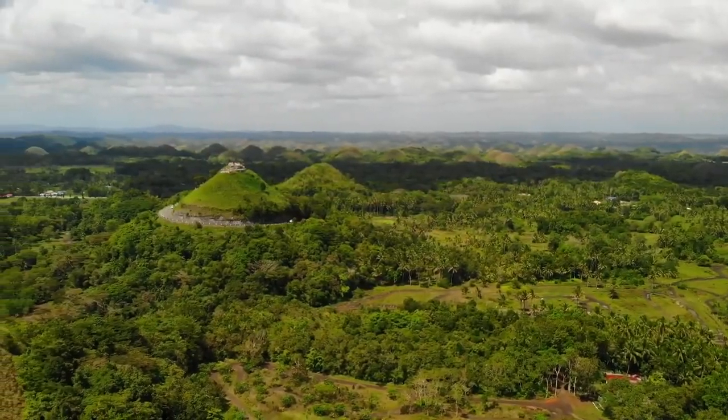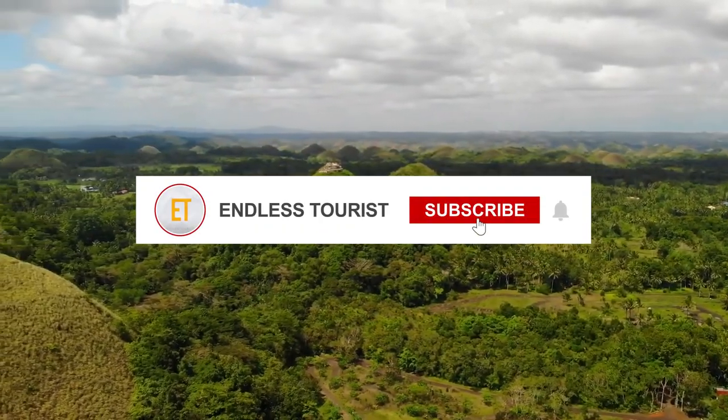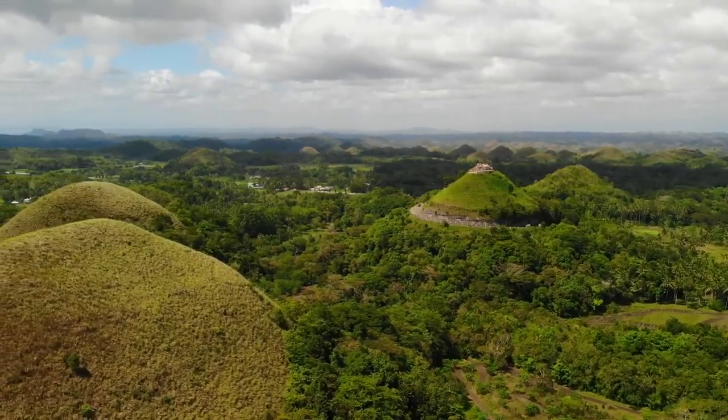Thank you for watching the video till the end. Smash that like button and tap the subscribe button to keep watching more helpful travel guides.